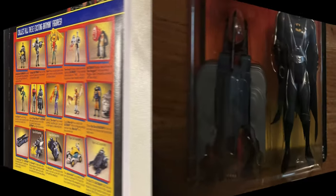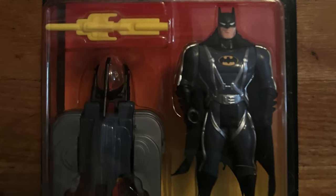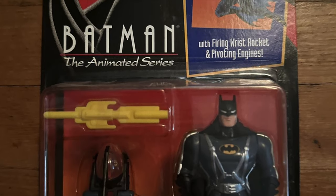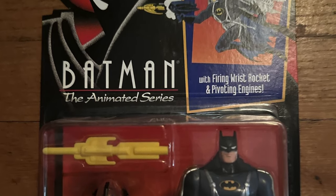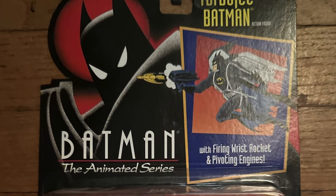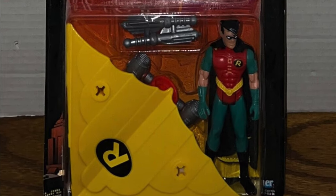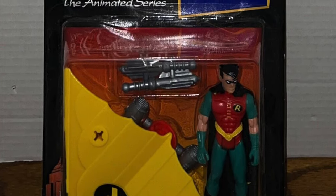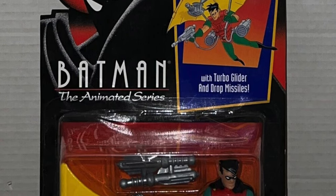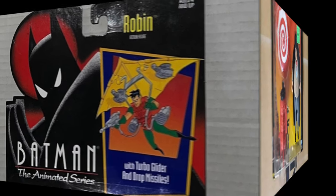Now I'll throw you a little bit of a curveball here — the very first Batman I got from the Animated line was not the Combat Belt Batman, but in fact this Turbojet Batman with his firing wrist rocket and pivoting engines. As to why I picked him, he just looked really cool on the shelf. The Robin figure was the ultimate action figure I wanted when these came out, with his turbo glider and drop missiles.